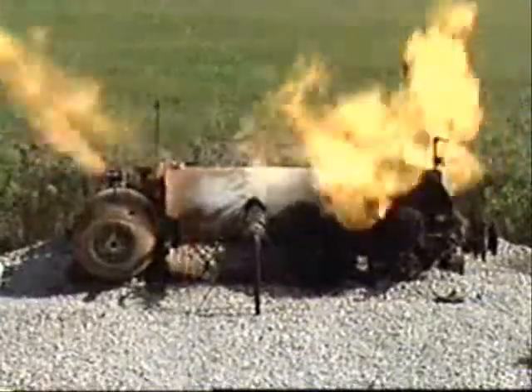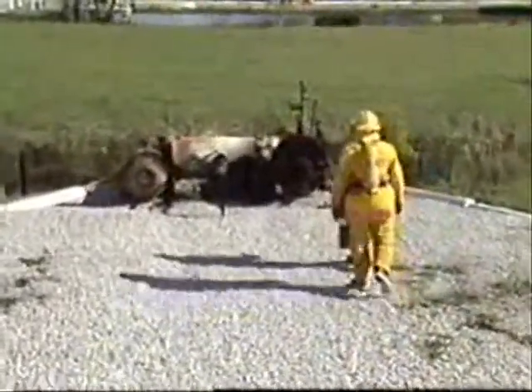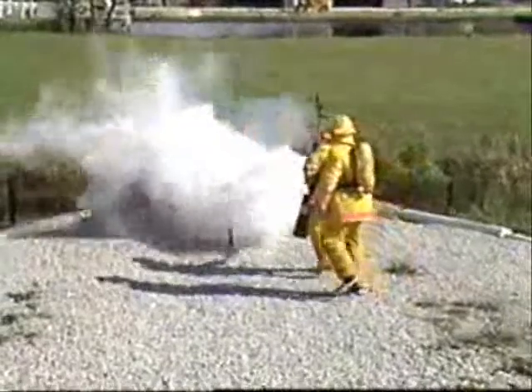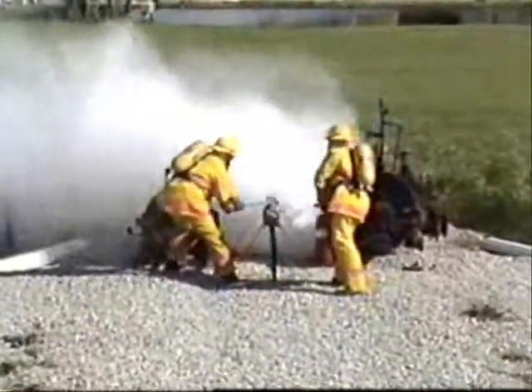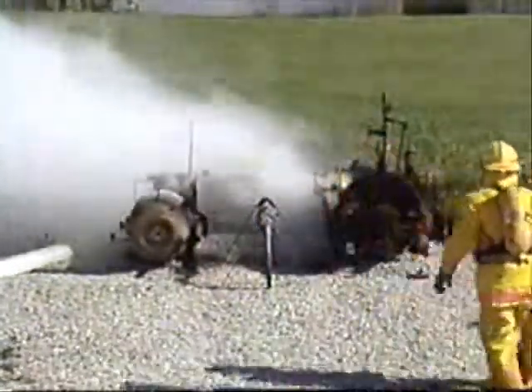Some fires may not be easy to extinguish. Fighting large fires or fires in complex situations may require the use of protective clothing or specialized firefighting techniques. Before you attempt to extinguish a fire, it's important to know what type of fire you're dealing with, how to operate the extinguisher, and how to correctly put out the fire.